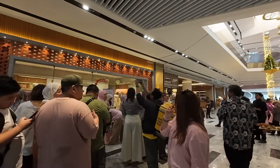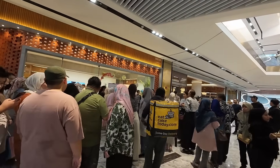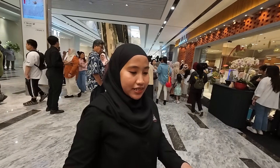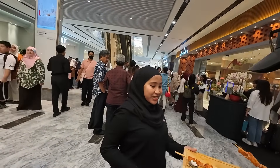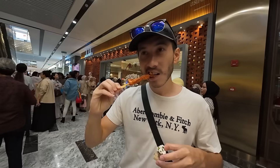There must be something going on — maybe it's like a celebrity appearance. Oh it says 'store opening promo', so it must be like the first day it's opened. They're offering samples — chicken, tuna, and beef skewers. Thank you very much. This tuna is really good. Oh yeah, that's really nice. Truly tender.